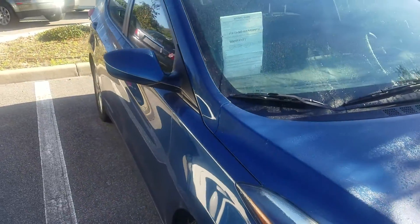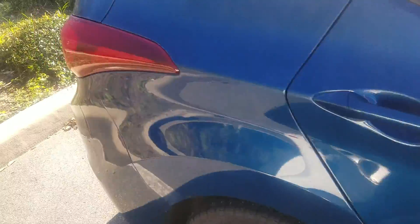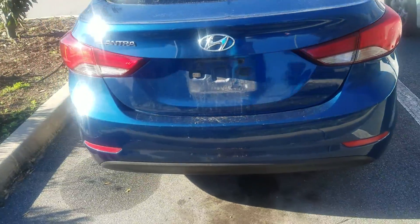This 2015 Hyundai Elantra is in beautiful blue. It does have a beautiful wheel and tire package. It's got a beautiful cloth interior, automatic, great mileage. This is the right car for someone who wants a car that's going to last and fits in their budget.